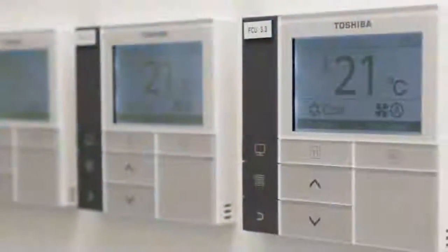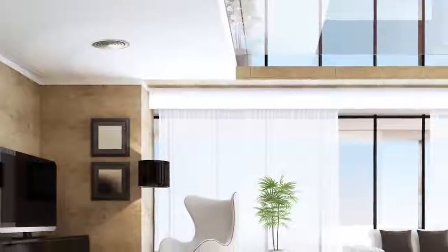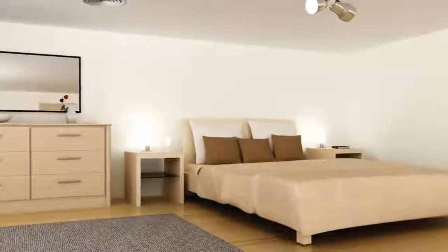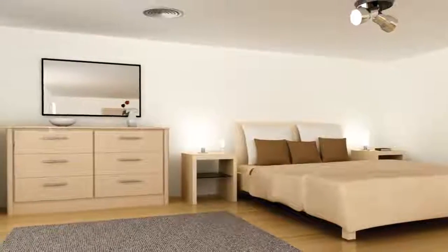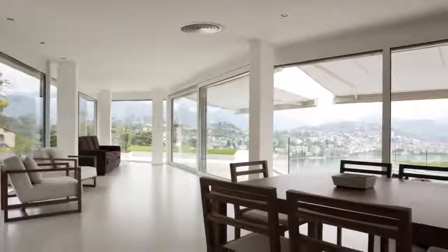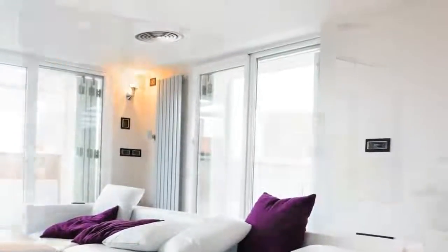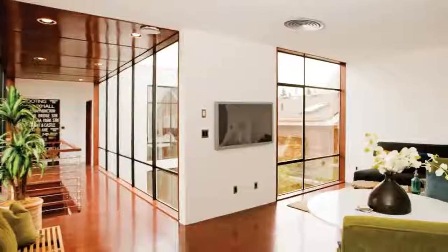Innovation is a hallmark of Toshiba air conditioning products. Take our inverter ducted technology — you'll not only feel a difference in comfort, but air quality too. Our ducted air conditioners also feature our energy efficient DC inverter system and are a discreet and stylish way for temperature control throughout the whole house.